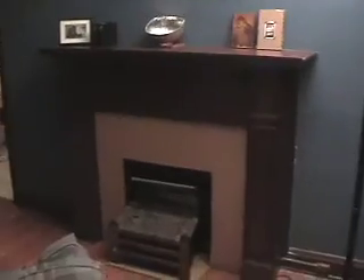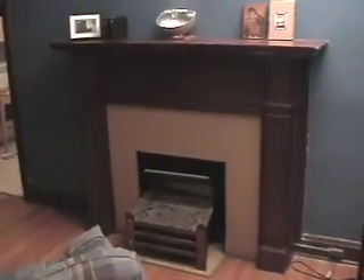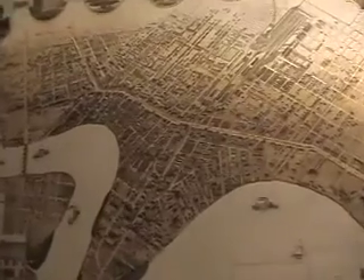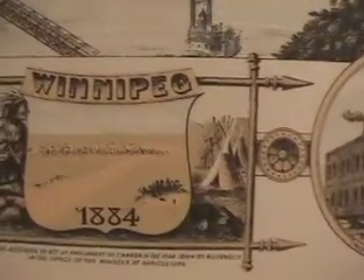Then we have my fake fireplace — well, the mantle is real, the fireplace is fake. And above it is an old sort of perspective picture of Winnipeg as it was in 1884.